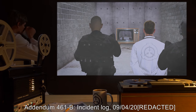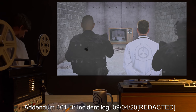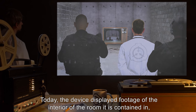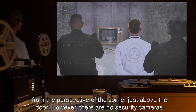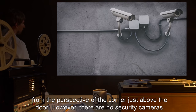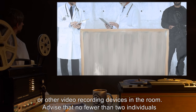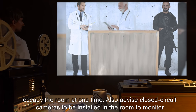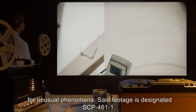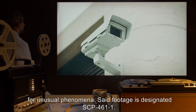Addendum 461-B, Incident Log — 09/04/2000: Today, the device displayed footage of the interior of the room it is contained in, from the perspective of the corner just above the door. However, there are no security cameras or other video recording devices in the room. Advise that no fewer than two individuals occupy the room at one time. Also advise closed-circuit cameras to be installed in the room to monitor for unusual phenomena. Said footage is designated SCP-461-1. — Dr. Red